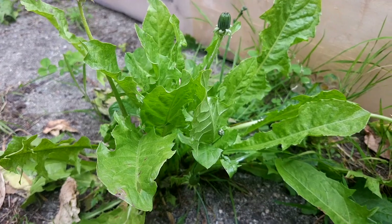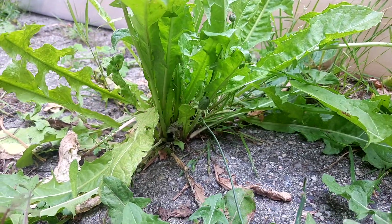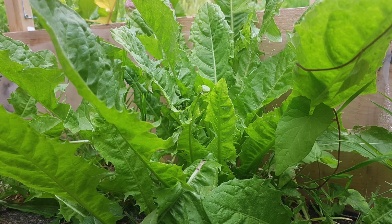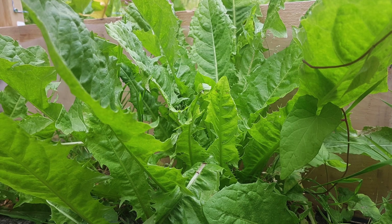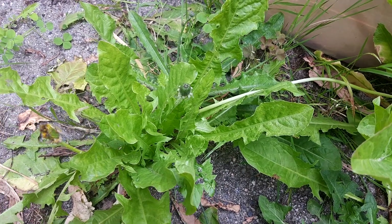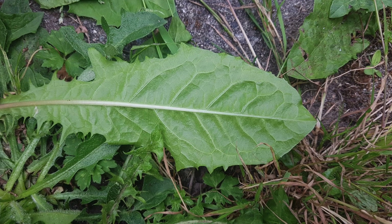Dandelions can be used to make dandelion wine, jelly, and jams. Dandelions have long been used as a medicinal herb and can help to detoxify the liver and the kidneys, as well as treat a variety of issues such as upset stomach and constipation, heartburn and joint pain, eczema, and gallstones.